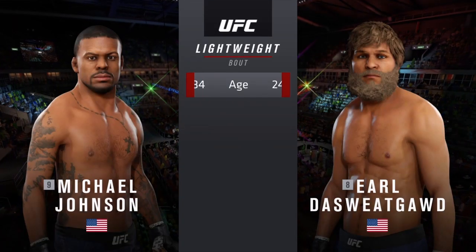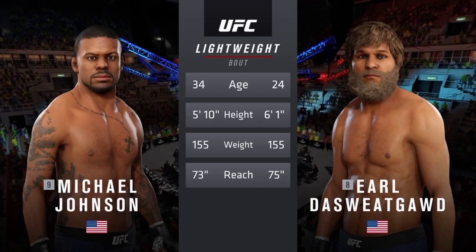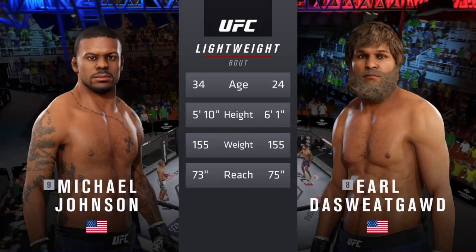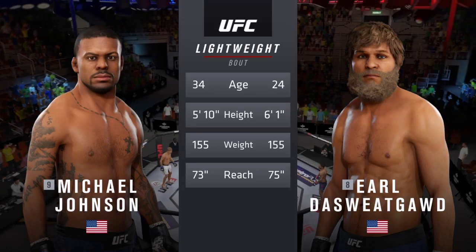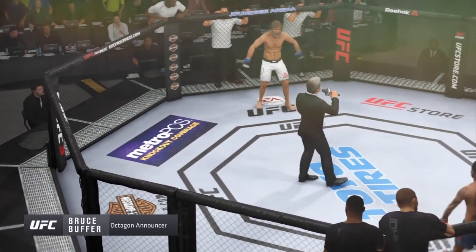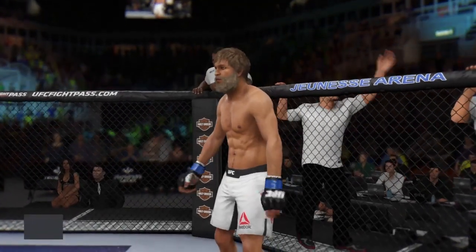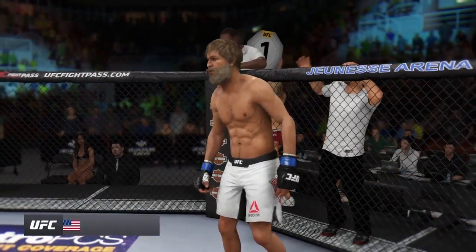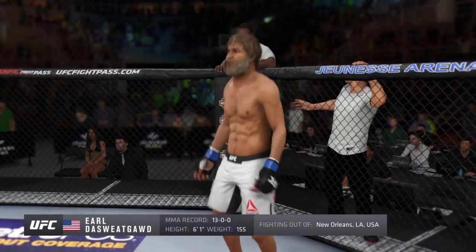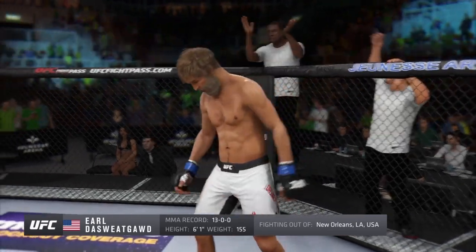For this lightweight fight, more than a decade separates these two fighters when it comes to age, with some differences in height and a similar reach. For the official introductions, we go inside the octagon. Ladies and gentlemen, this fight is three rounds at the UFC lightweight division. The UFC fighter first out of the blue corner — a Muay Thai kickboxing and jiu-jitsu fighter holding a professional record of 13 wins, no losses. He stands six feet one inch tall, weighing in at 155 pounds.